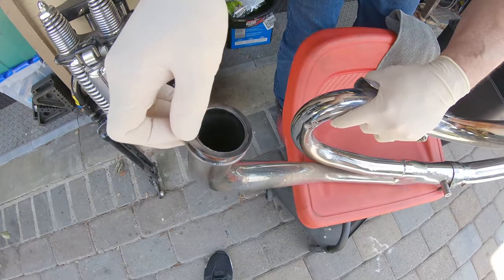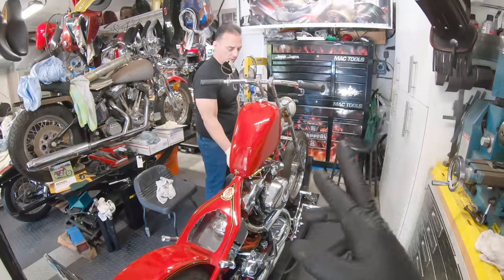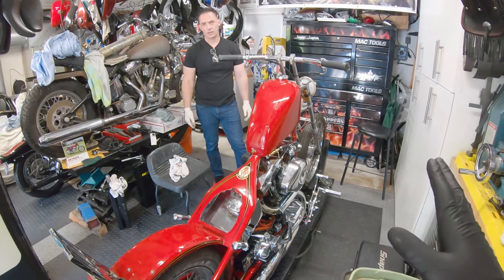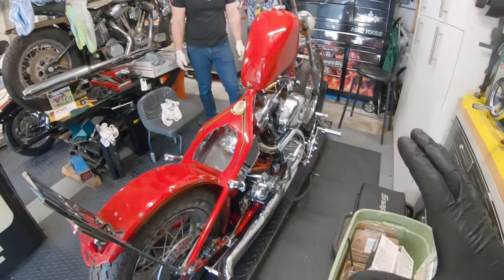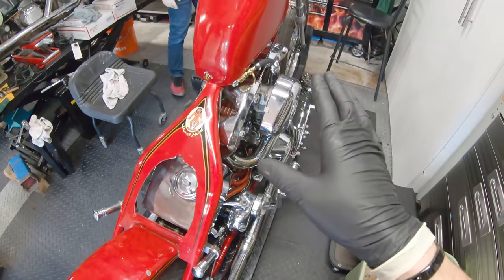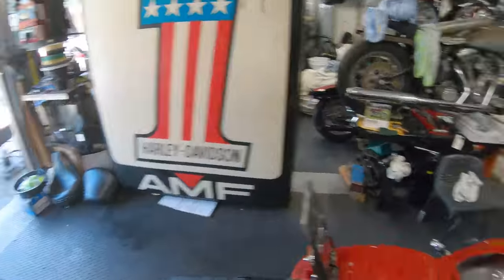All right guys, we got the exhaust all bolted up, everything sealed and ready to go. We got the breather tube on. Fingers crossed — plugs are fine, rings look okay, hopefully the timing is right. Removing that plugged breather should fix the smoke issue and hopefully it'll run fine. We're going to roll the bike out and try to get it started.